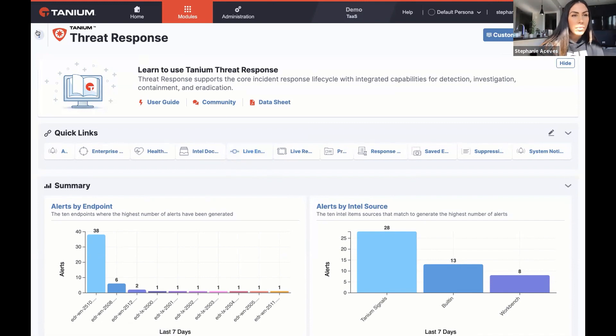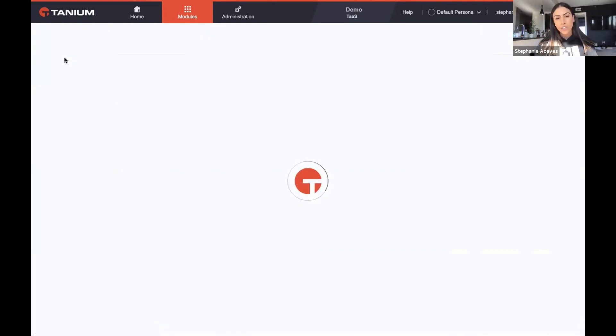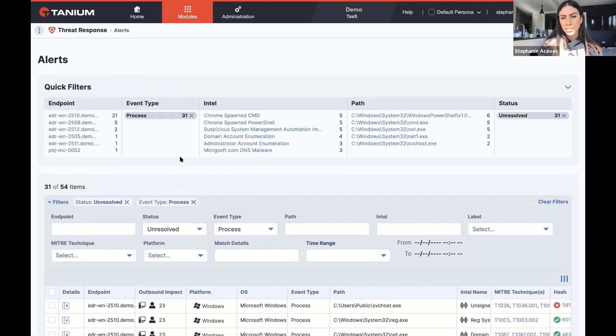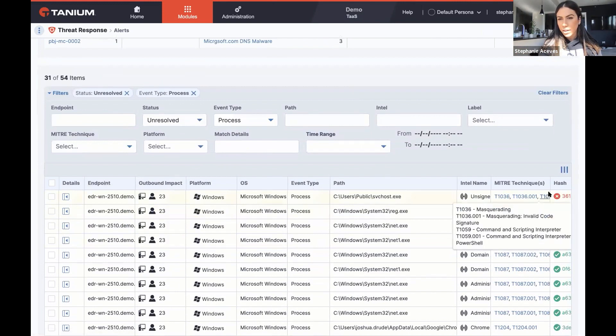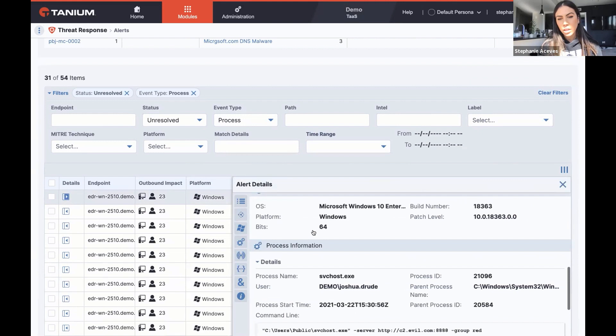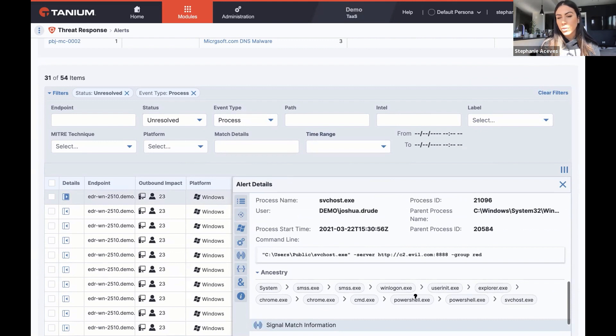Those of you watching this video have very likely jumped in here and started to investigate alerts in your own enterprise. I'm going to filter it down to process events, because this is what I care about. This alert here looks most interesting to me because I see I have a malicious hash. I can see I have a process here — svchost.exe — and it doesn't look like it's running out of the legitimate directory. It looks like it's probably a different svchost. Even just a brief overview of the ancestry — seeing Chrome spawning cmd.exe, spawning PowerShell — it does not look like a legitimate process.